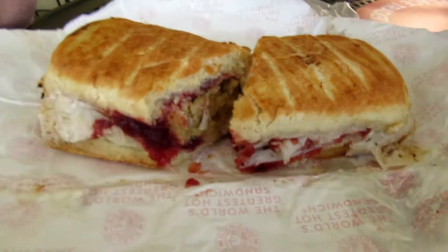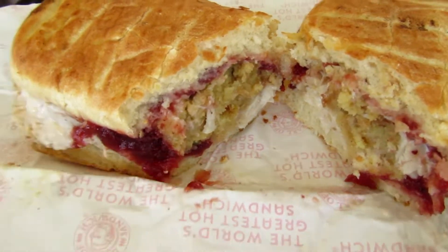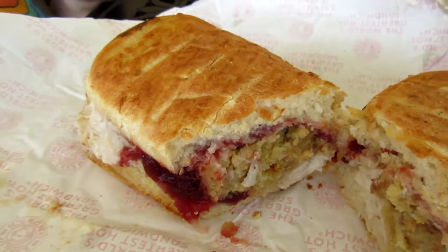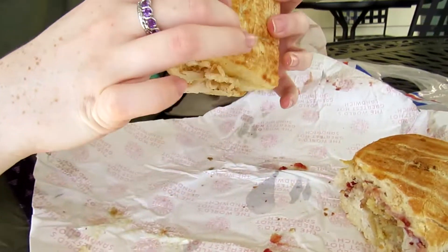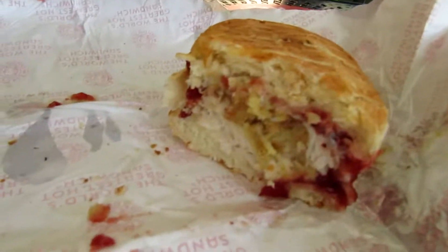Here's the beautiful sandwich. It is the holiday turkey sandwich. It's got turkey, stuffing, cranberry, a cranberry sauce, a special mayonnaise, and then pretty toasted bread. We're going to dig in and try this. It's a very big sandwich — there's a lot going on in there.